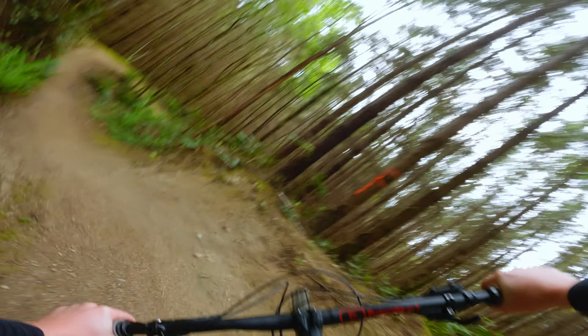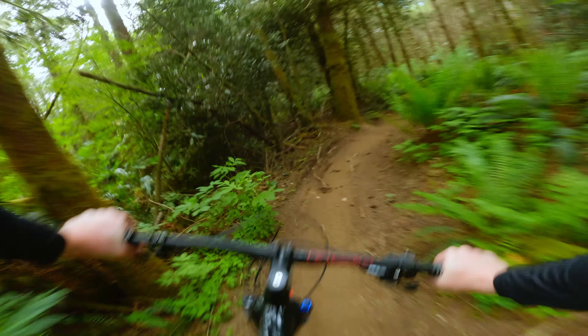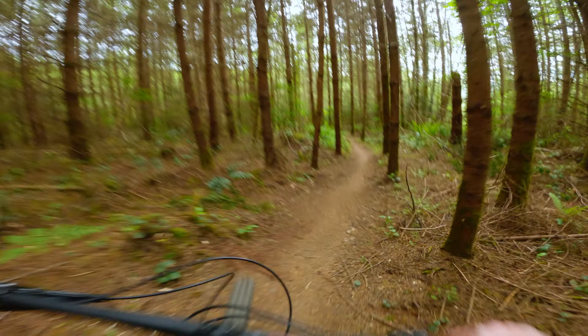Dropping into the black section — never did this yesterday, so this is blind. That was sick! I have never seen this before. I didn't realize this was down here. This is insane. It's really loamy and rooty. And there's the end of D&D.